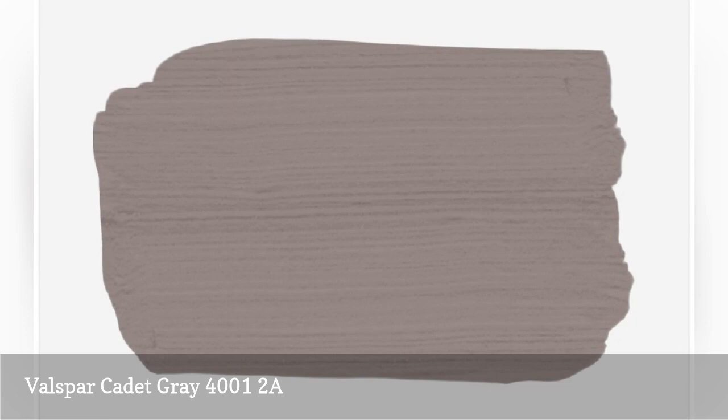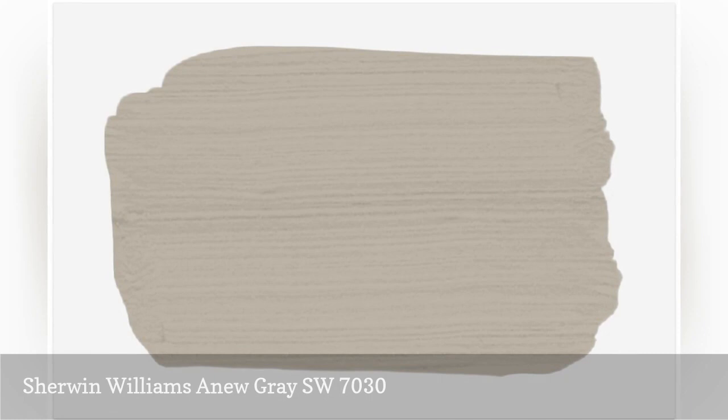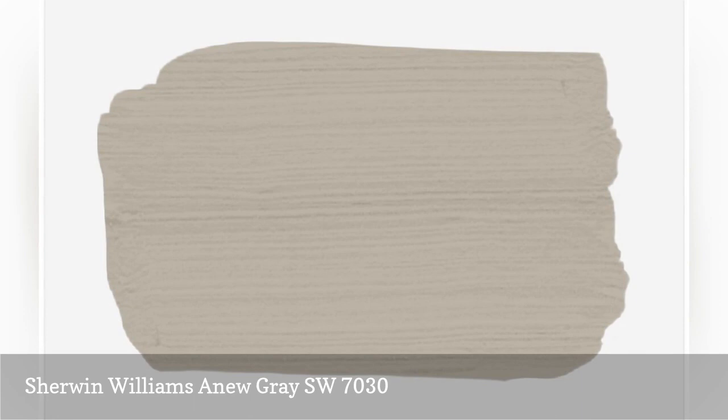One of my favorite paint colors to use in traditional kitchens with dark wood floors and marble countertops is New Gray, says interior designer Tara Polanyi, who's based in Dallas, Texas. It has just enough beige to coordinate with walnut or dark stained floors, and just enough gray to pick up the cool veins in natural stone.